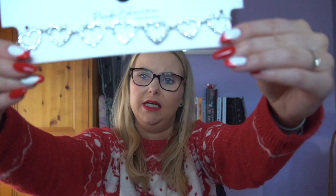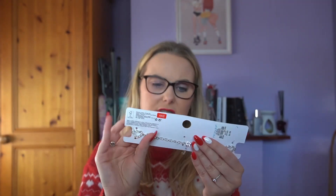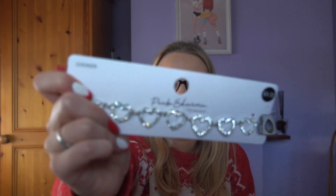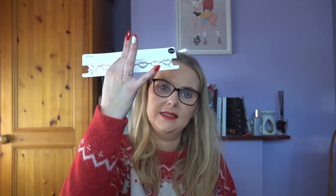I got this necklace — it's like a choker, it was €4.50, just silver. It's from Paula's range — whatever her name is from Penneys. I also got these little scrunchies — I just thought they were cute, they're a bit fun.